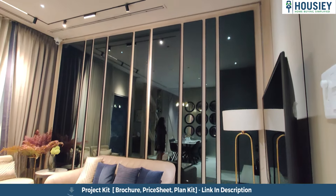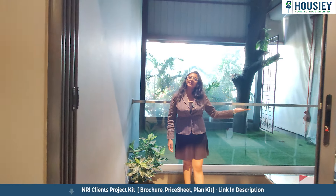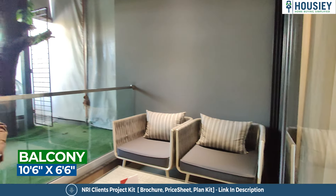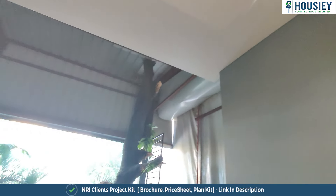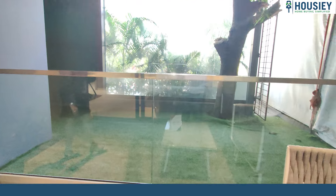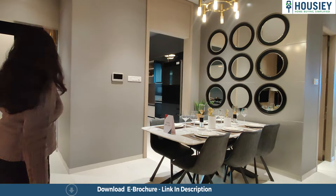This is the 3.5 BHK sample flat. The carpet area you will get is 1,233 square feet. At the entrance you will get a video door phone with a digital door lock. In the lobby area, on the right side you will get the living area and the dining area.